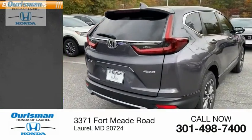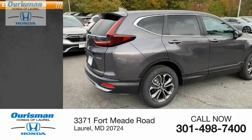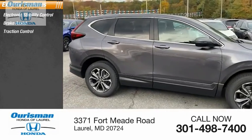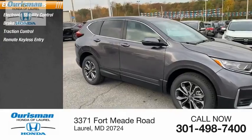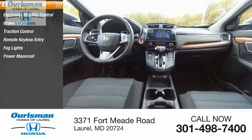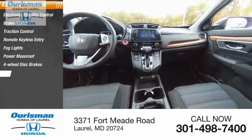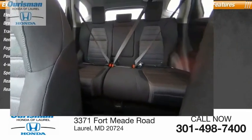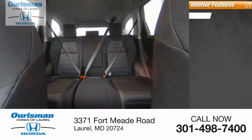Here are some of this vehicle's great options: electronic stability control, brake assist, traction control, remote keyless entry, fog lights, power moonroof, four-wheel disc brakes, speed control, rear window defroster, rear window wiper, and heated front seats.